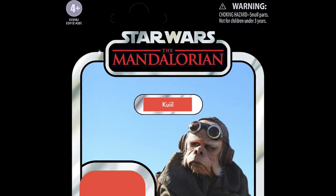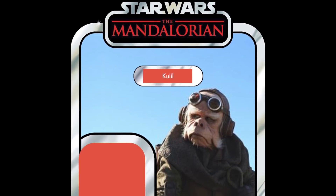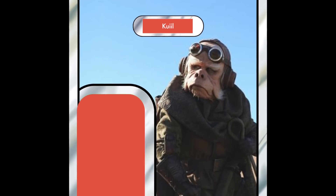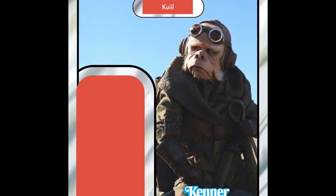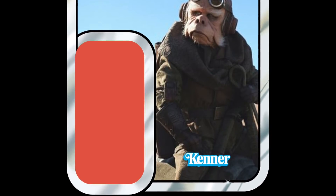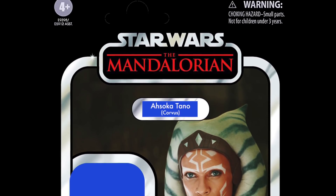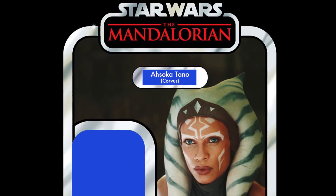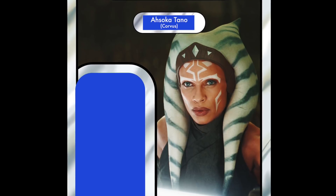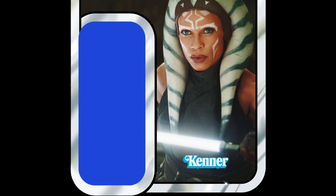Quill is the final disqualified figure — rumoured for 2021 and expected in the same wave as IG-11. Into the top three: in 3rd place, we have Ahsoka Tano from The Mandalorian, depicted on the card back from her appearance on Corvus. It was an amazing episode. She's going to be getting her own TV show, and of course we're getting the Clone Wars Ahsoka this year in the Vintage Collection. So this Mandalorian version is one we'll probably have to wait for — I think we'll get her on her own Ahsoka card back, which will be awesome.